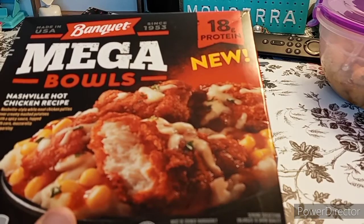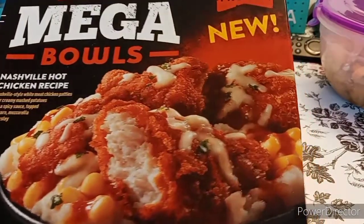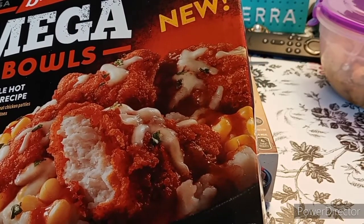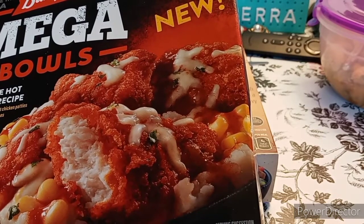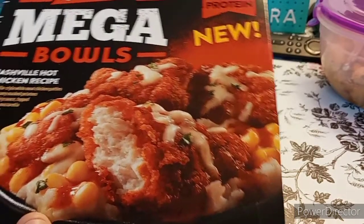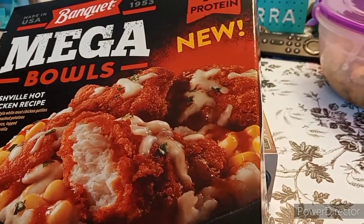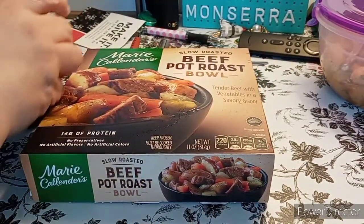This one here is the Banquet Mega Bowls. I picked this one out — it's the Nashville Hot Chicken Recipe. It has mashed potatoes and corn, creamy mash and spicy sauce, topped with corn and mozzarella and parmesan. It looks like hot wings. It only has 18 grams of protein, and it's new.